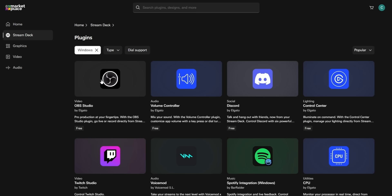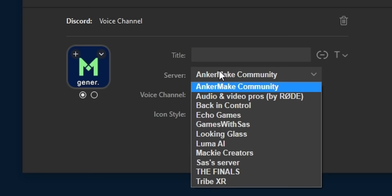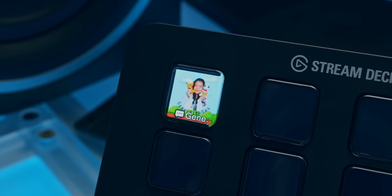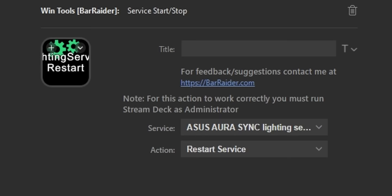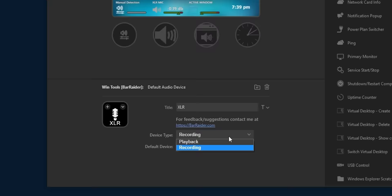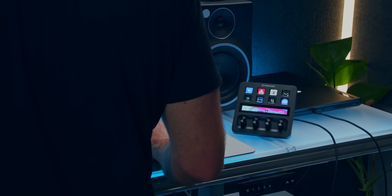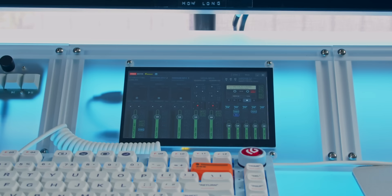The integrations and plugins from the marketplace are what make this stand out. There are first-party options like PowerPoint for presentation-specific controls, or Discord where you can drop into a specific voice channel on a certain server with a single button press. Then there's ultra-nerdy stuff like WinTools from Bar Radar — toggle Wi-Fi, connect to a specific Bluetooth device, restart a service on your computer. I use the default audio device button because every time I plug my webcam in it hijacks my mic, so now I have a button to set it back.